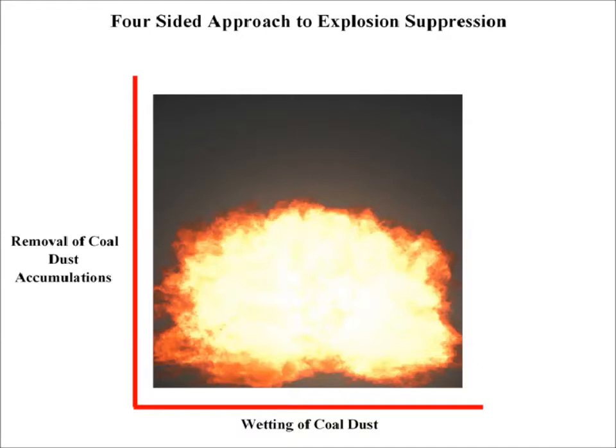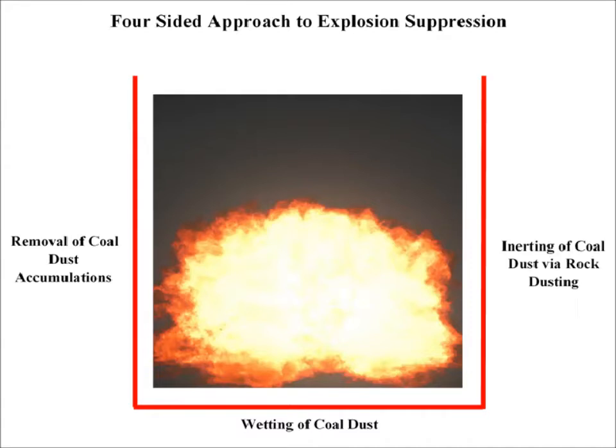The second side of the box consists of the wetting of coal dust to prevent it from becoming airborne. The third side of the box consists of the inerting of coal dust via rock dusting. This is where Title 30 of the United States Code of Federal Regulations stops.